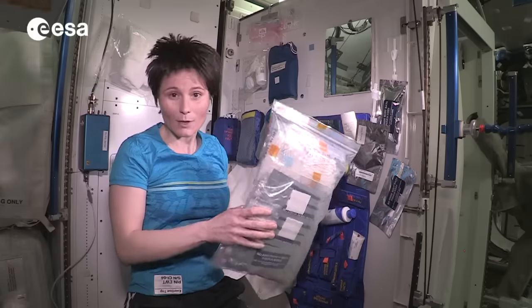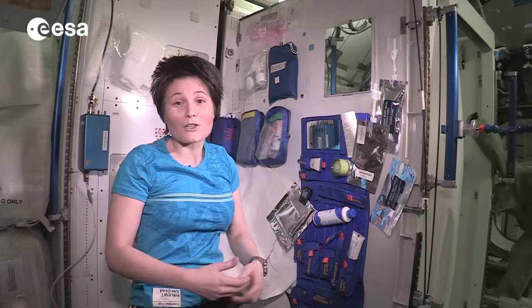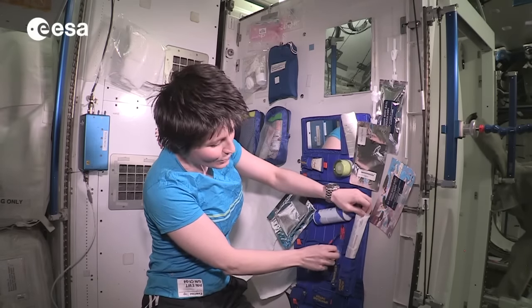This contains supplies that need to last for six months, and they don't look much different from what your hygiene items look like in your bathroom probably. You can see a toothbrush here, toothpaste tube,